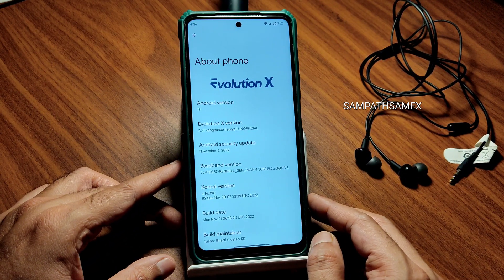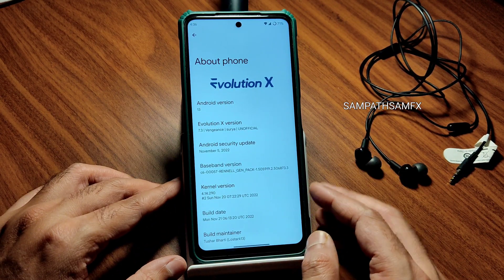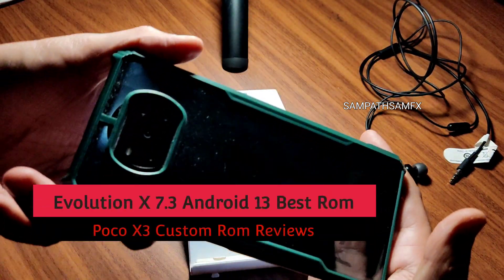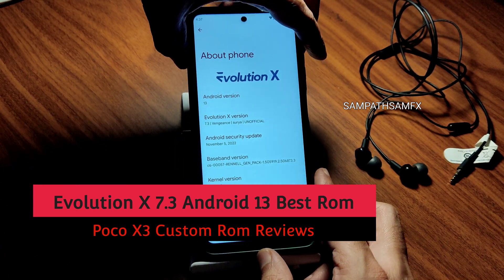Hey, hi, hello! Welcome back to my new video. This is Sampath, you are watching Sampath Sam Effects YouTube channel. This is a POCO X3 custom ROM review — back to my channel, back to a new video, guys, after a long time we are coming back again.